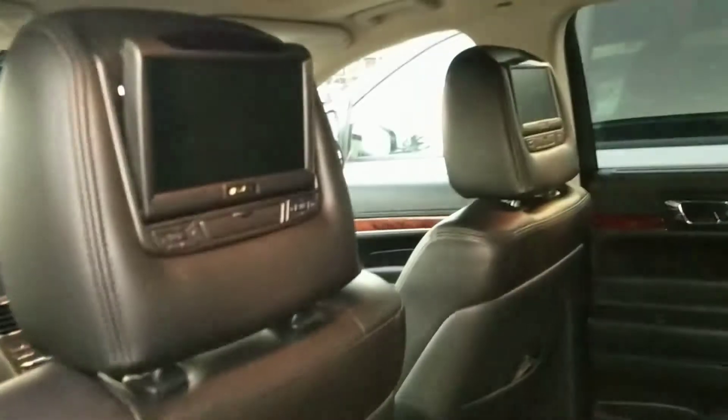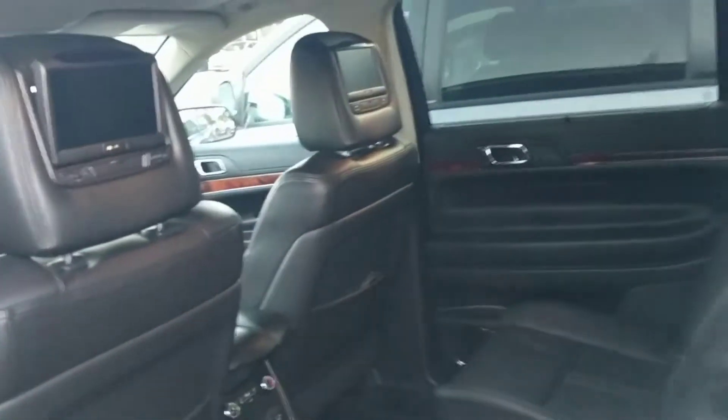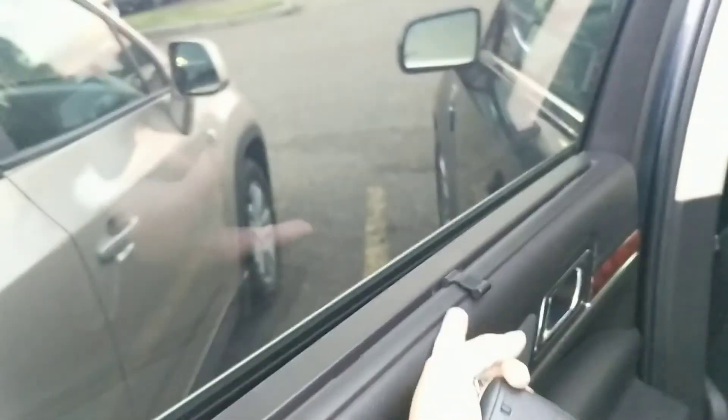Of course you have the captain's chairs, so you have the walkthrough. And then you'll see there are DVDs on the rear headrests, so that's definitely a nice package if you have kids. And then you have the dual sunroofs as well, and you have the screen that can lift up here.